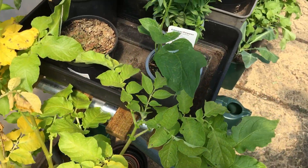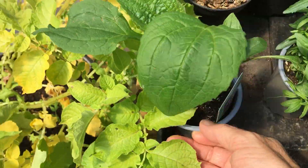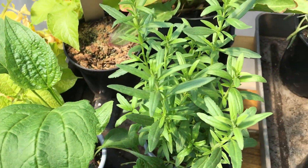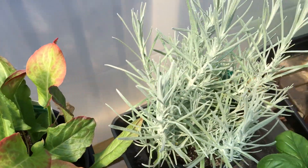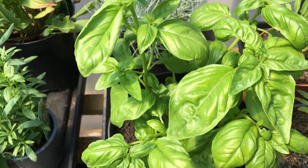We've got a couple of new herbs to join our collection: Echinacea, hyssop — all medicinal — and this is sorrel, this is the curry plant, and one of my favourites, basil.